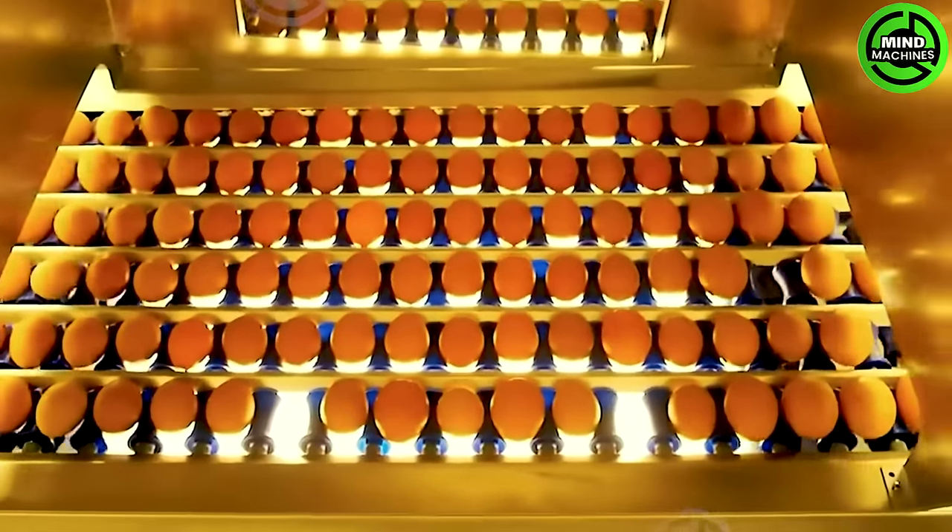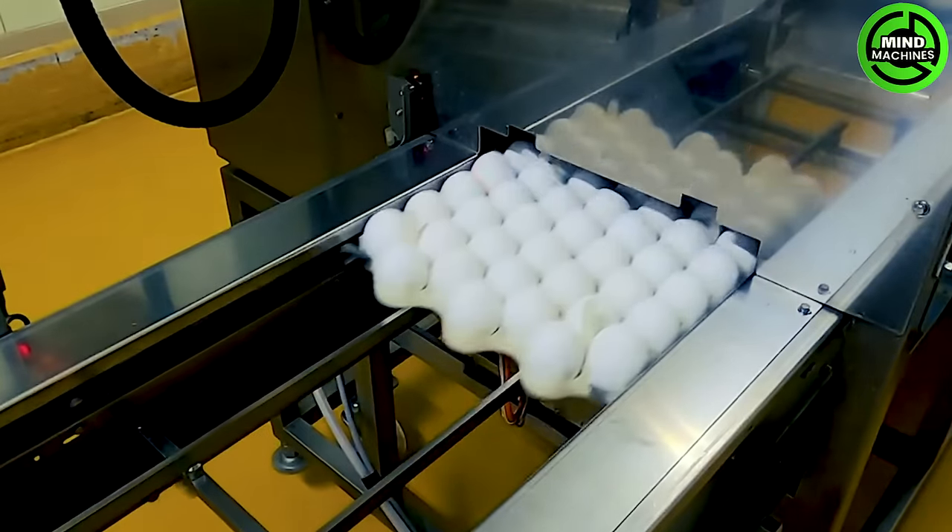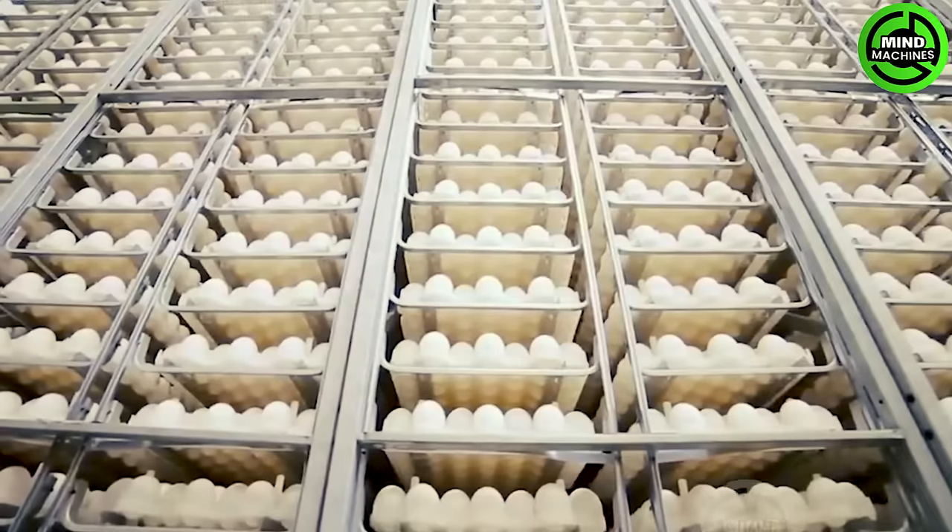Taking care of the birds' overall well-being has a direct positive impact on the quality of the eggs they lay. This, in turn, results in higher grade eggs with superior taste and nutritional value.